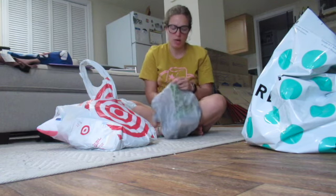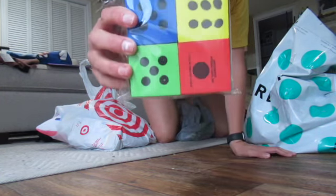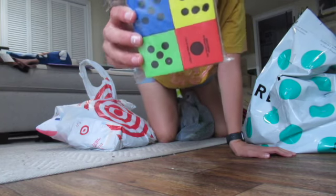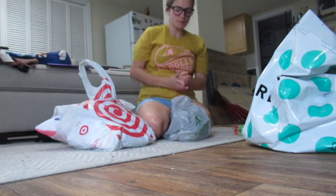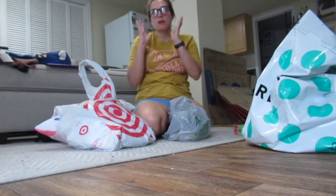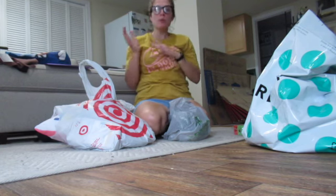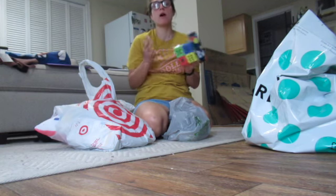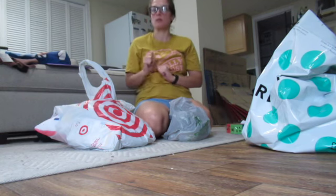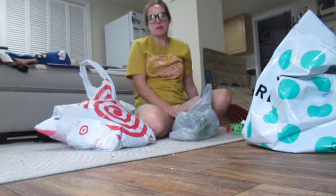From Dollar Tree, I got these foam dice, and I was able to get four in a pack, and they have all six sides. I saw an activity where it's like how many donuts are on the sprinkle, and you roll the dice to figure out how many sprinkles you're going to put on the donut. So I wanted to do that activity.